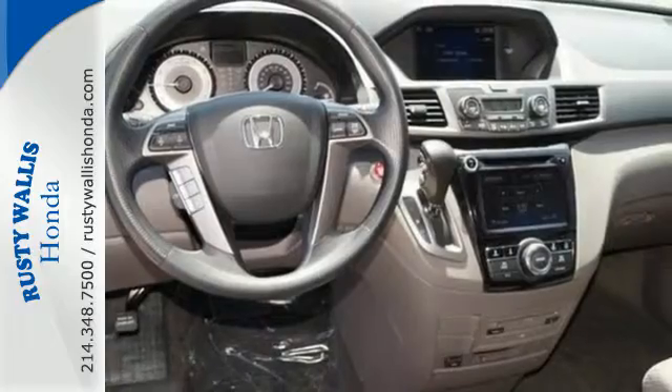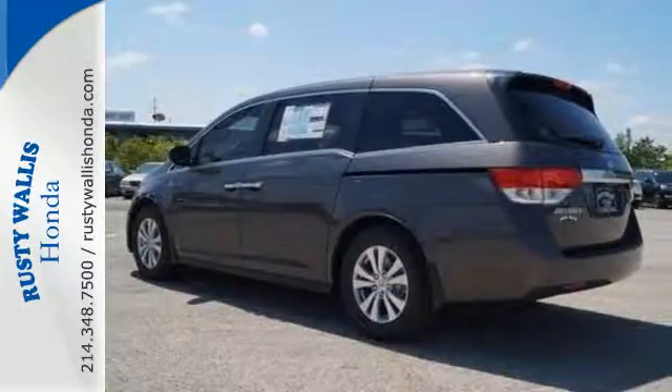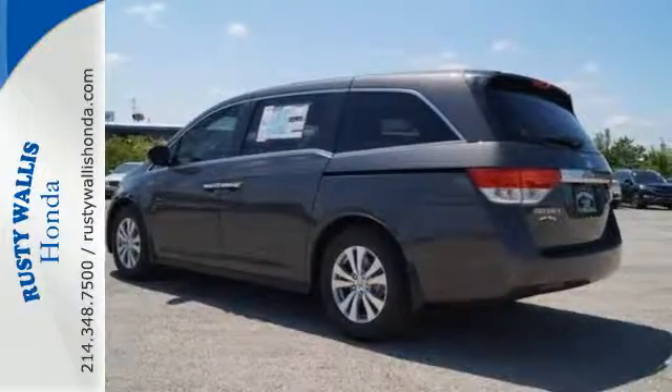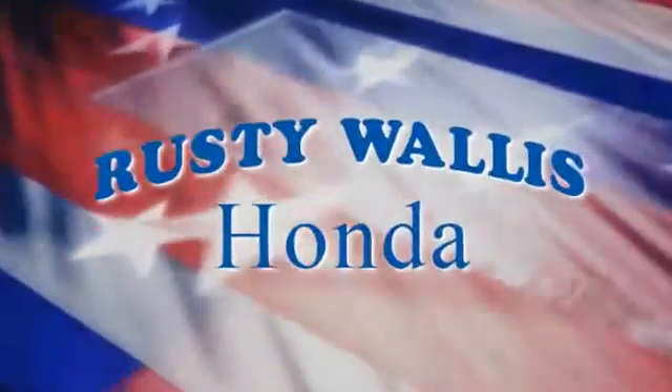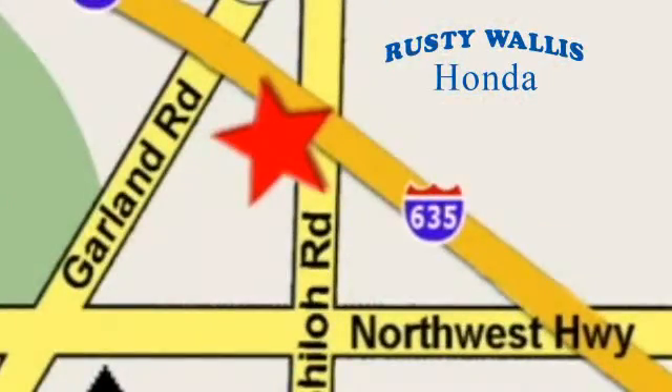Super functional, ultra-flexible and the perfect collaborator every day. Take this Odyssey home today. At Rusty Wallace Honda, our primary goal is to satisfy our customers. Stop in today — we're easy to find just off I-635 at Shiloh Road.